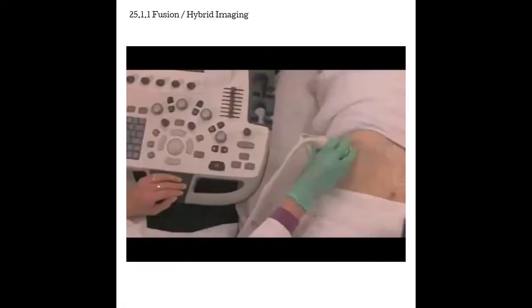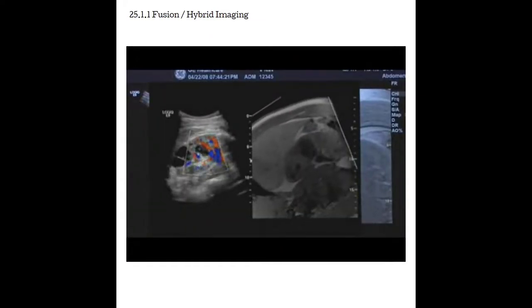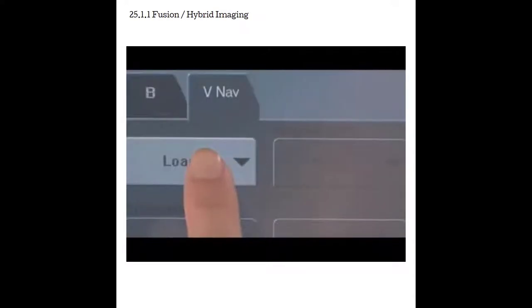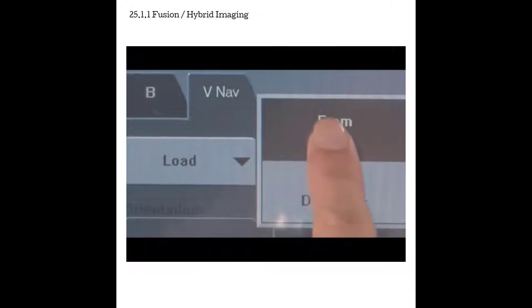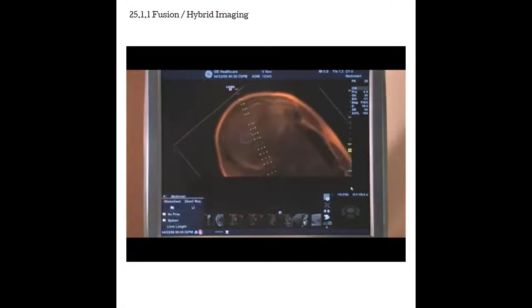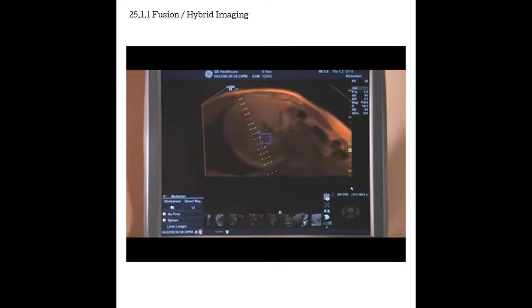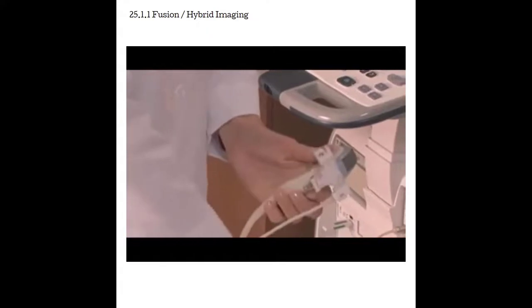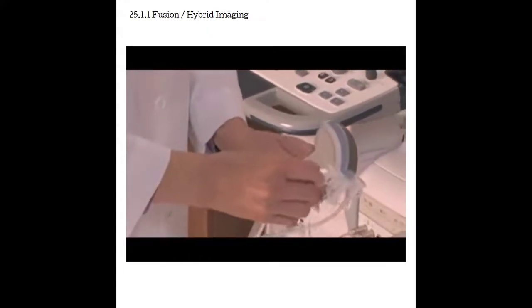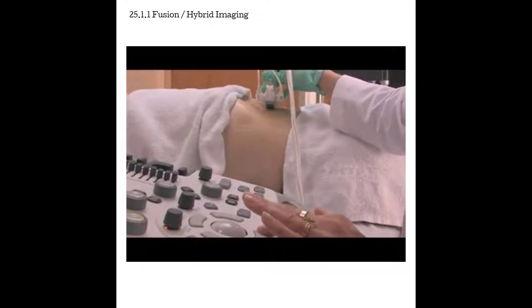Fusion imaging allows the practitioner to simultaneously display a stored CT or MRI image with a live ultrasound image. Through tracking technology the stored CT or MRI will automatically align with where the transducer is moved on the patient. This is extremely useful with a lesion that is better seen on CT or MRI but ultrasound is a safer way to perform a biopsy of the lesion. This video is linked in the workbook if you would like to hear the audio and see the full video on YouTube.